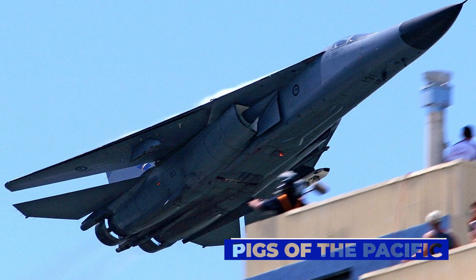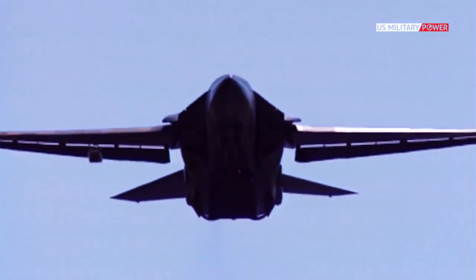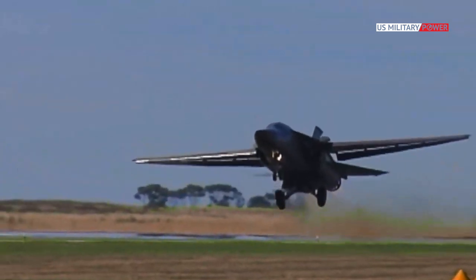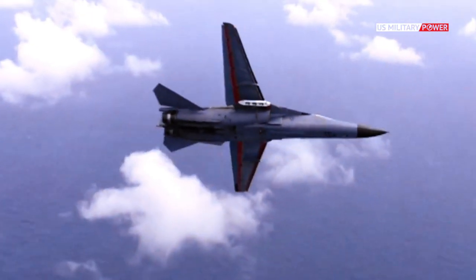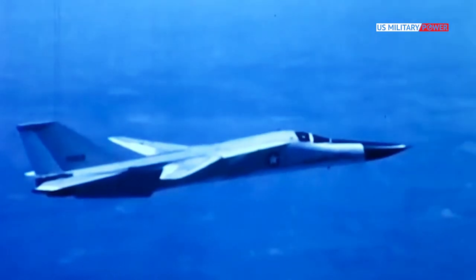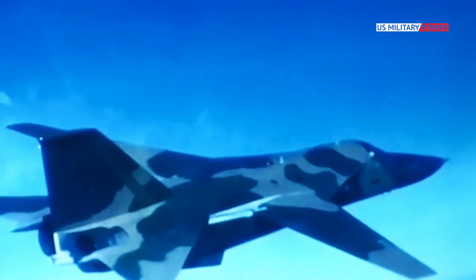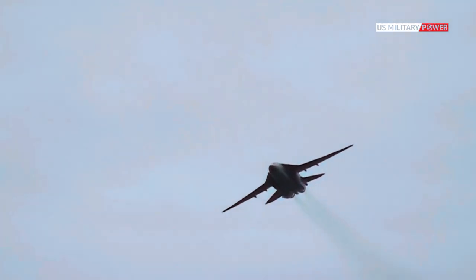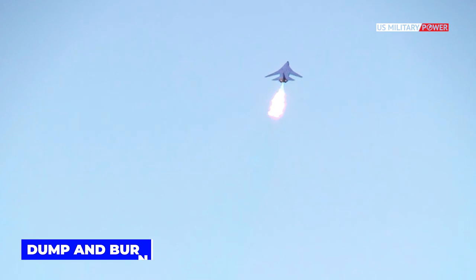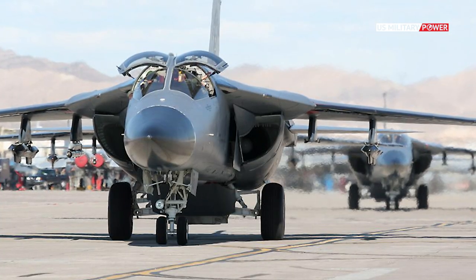The F-111 remained in service with the Australian Air Force until 2010, where it was affectionately known as the Pig. Starting with a batch of 24 F-111Cs received in 1973, the Australians acquired an additional 15 FB-111s and four F-111As. Though never used in combat, the F-111s gave Australia the ability to project military force across the vast distances of the Pacific Ocean, enhancing its diplomatic clout. Pigs were the pride of Australian air shows, where they frequently performed a maneuver in which fuel was dumped and ignited with the afterburners, known as the Dump and Burn. Australia also upgraded its F-111s to use anti-shipping missiles and converted four into reconnaissance aircraft.